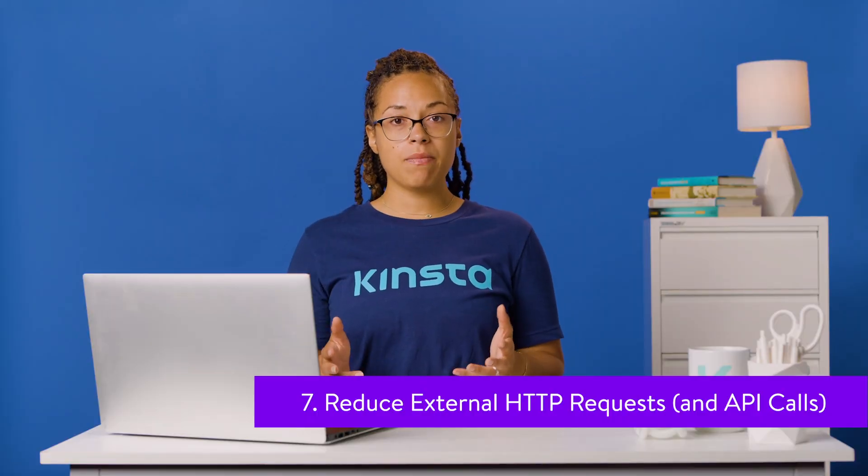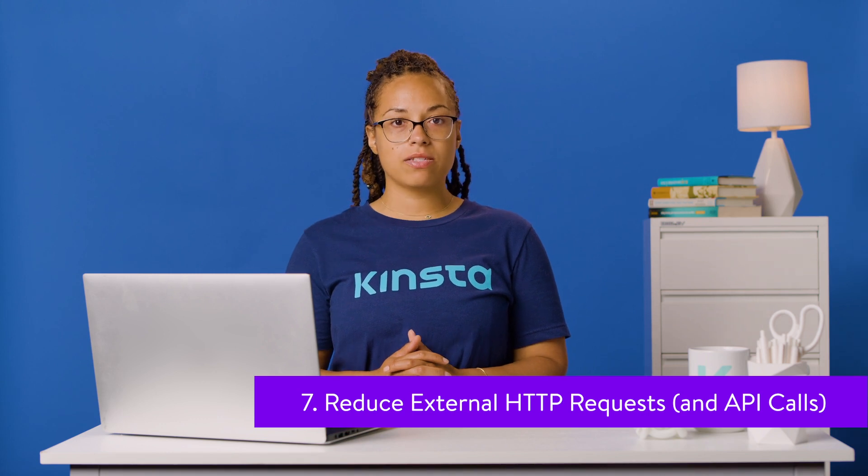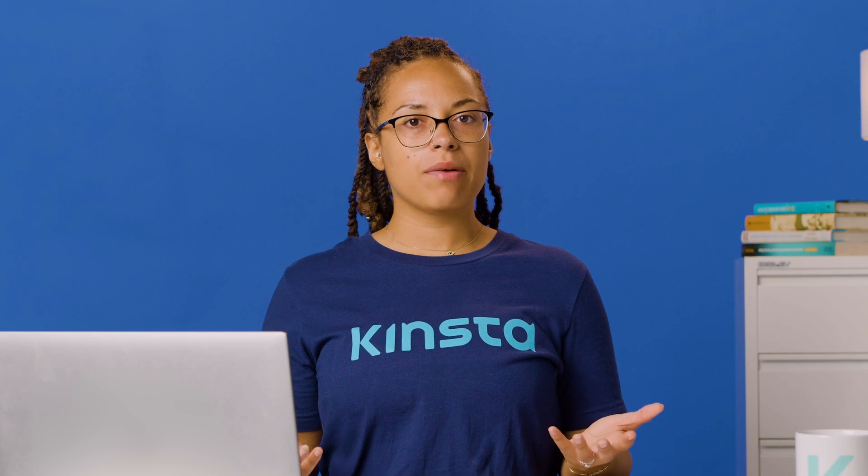Your WordPress site's theme and plugins may include external requests to various resources — typically for loading externally hosted files such as style sheets, fonts, and scripts, or for adding functionality like analytics and social media sharing. It's okay to use some of these, but too many can slow down your site. You can speed up your website by reducing the number of HTTP requests and optimizing how they load.